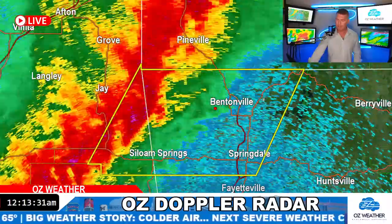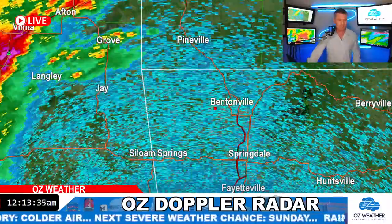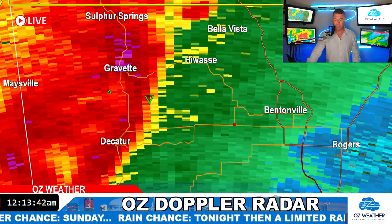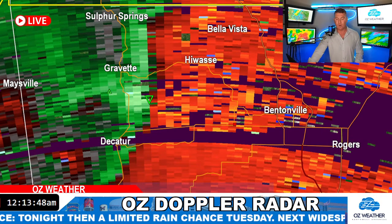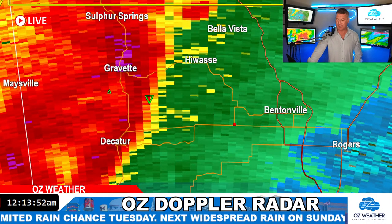I'm going to go back and look at another camera, then I'll read some of your comments. I'm going to zoom in on the strongest part of the storm for you guys in Gravette, Bella Vista, Decatur, and Gentry. I don't see any tornadoes right now. I do see some very strong winds southeast of Gravette and southwest of Hawassi, so that's one thing to keep a very close eye on.